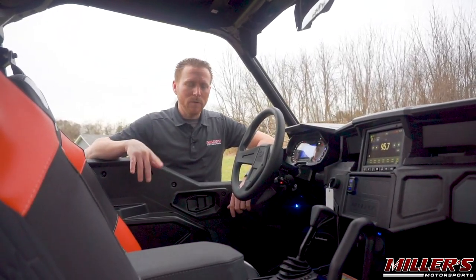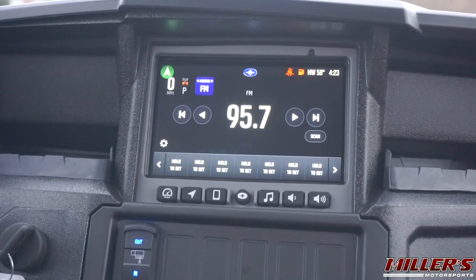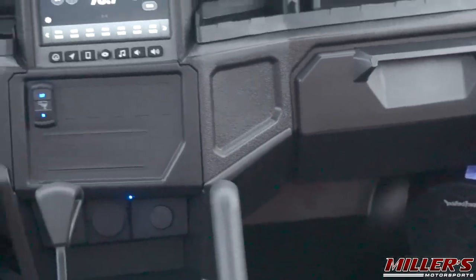This model here has the Rockford Fosgate Stage 4 kit, which gives you the Polaris Ride Command 7-inch touchscreen as your head unit. You have the two speakers down low, and also two speakers roof-mounted in the back. Lastly, you have an in-dash subwoofer.